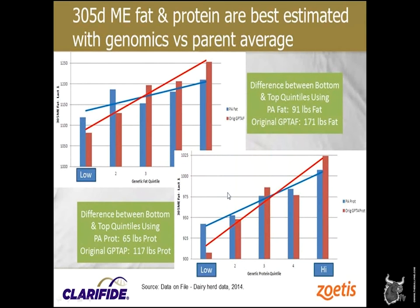We tend to focus on milk probably too much. A lot of producers don't have the ability to measure components, but most everyone gets paid on fat and protein today. And it shouldn't be a surprise — the results are very similar for fat and protein. If we rank them on genomic predictions versus parent average, the genomic slope as we improve is much better than parent average. The parent average top 25% is really not much better than the third quintile. Very consistent across traits.